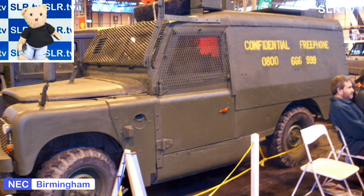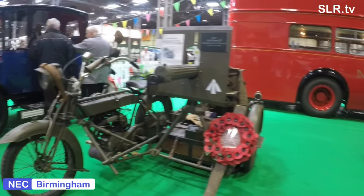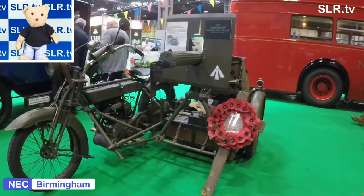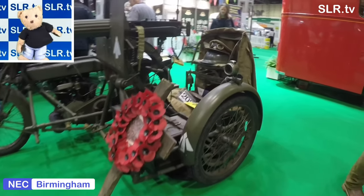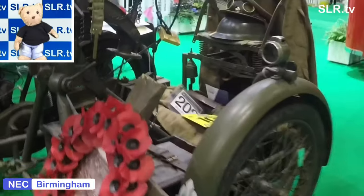No prizes for guessing what this is — it's a Land Rover, but from the Troubles in Northern Ireland. And here we go: the machine gun carrier and motorbike. Now there's absolutely no protection for the driver or machine gun operator at all here. One of the reasons you'll see poppies on many of the displays is that the Classic Car Show is held in November.